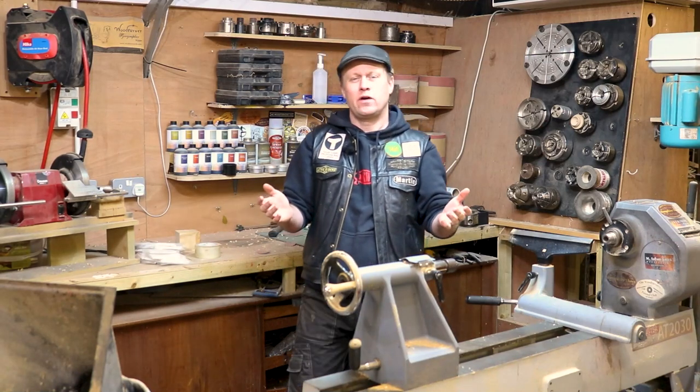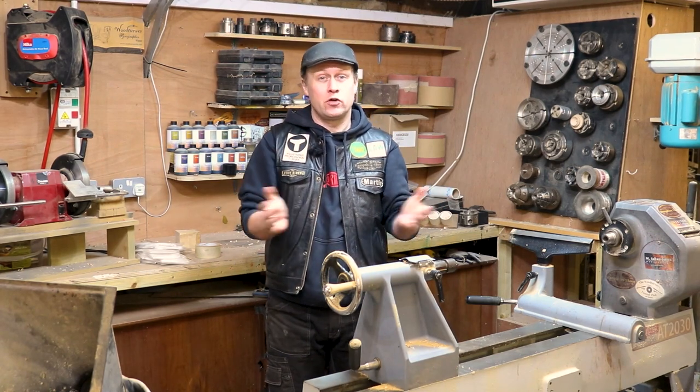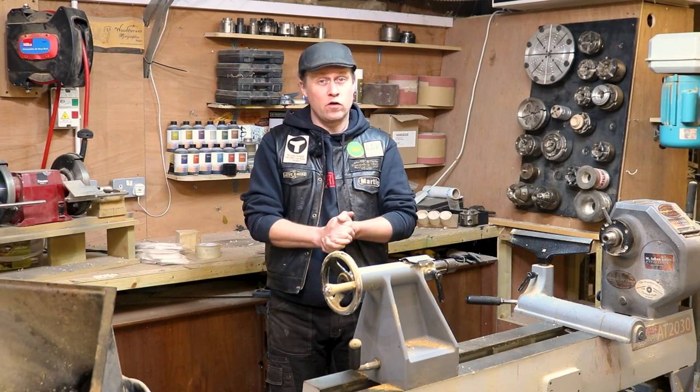Hiya, Martin here, thank you for joining me. I hope you are all well and you've been managing to get some creative time in your workshops over the last few months since you last saw me towards the end of August in a live demonstration for the virtual craft festival.